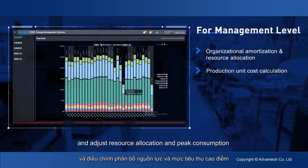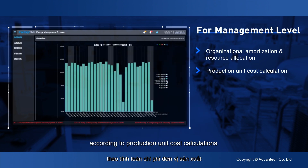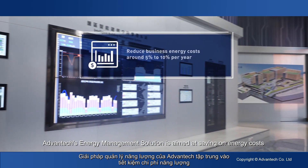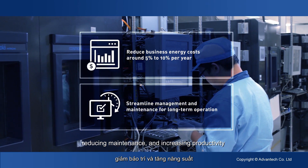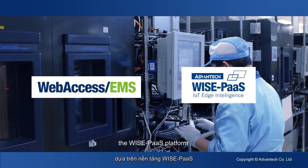By identifying excess energy usage via integrated usage data, clients can overview the whole usage status and adjust resource allocation and peak consumption according to production unit cost calculations. Advantex energy management solution is aimed at saving on energy costs, reducing maintenance, and increasing productivity.